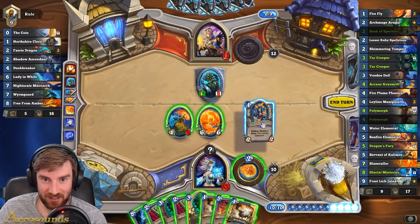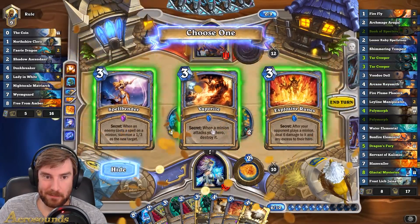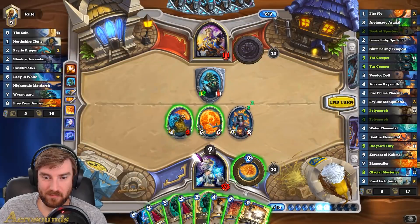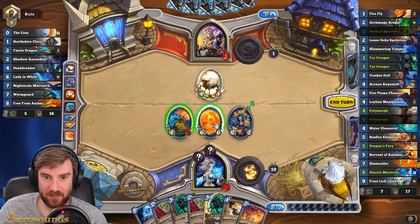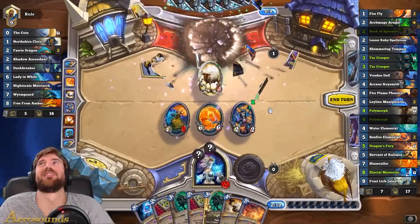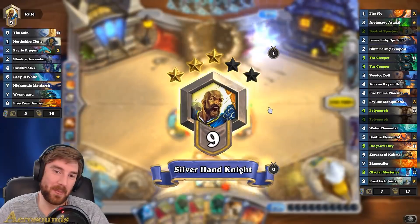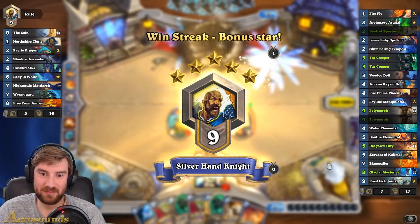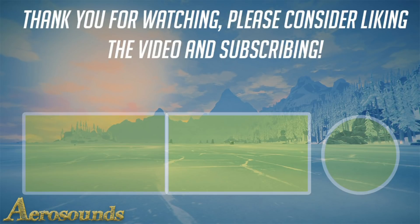Let's see what secret we can get out of this. I misclicked there — hit the sheep. Nice.